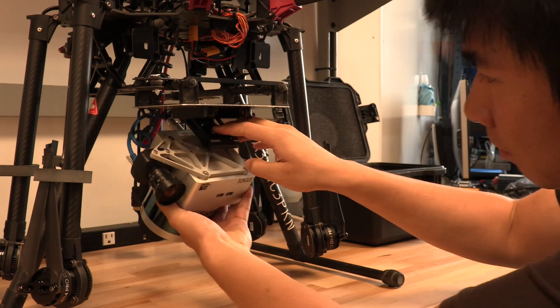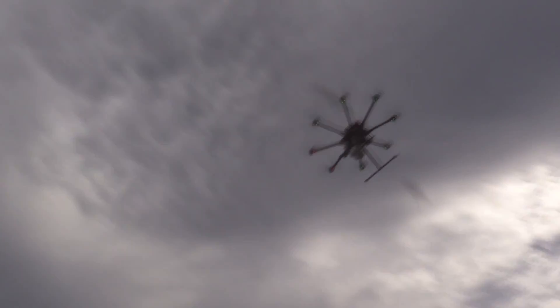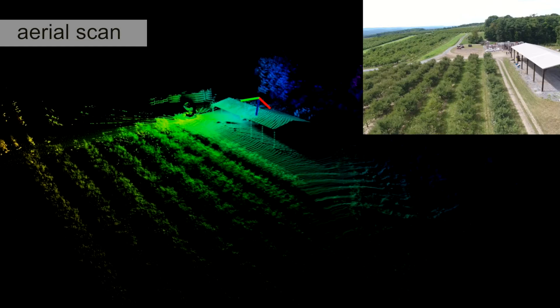Once we put the LiDAR on a vehicle, it's able to create an aerial scan that it compares with the past ground scan, and it's capable of navigating repeatedly and reliably via waypoints without the use of GPS.